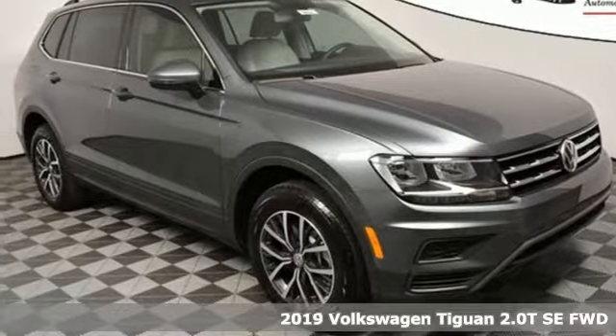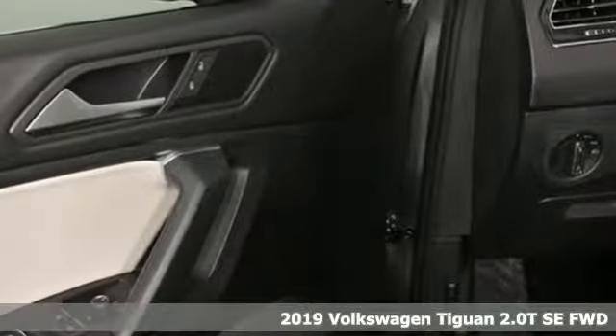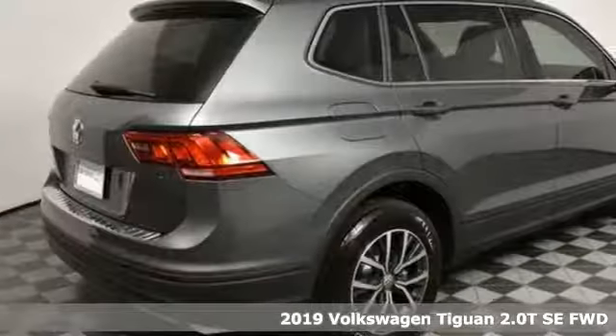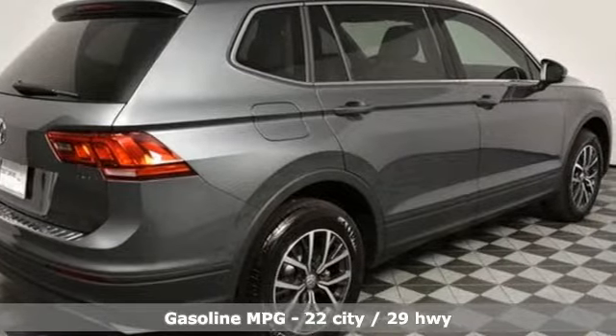It's a new 2019 Volkswagen Tiguan. Poise, strength, and legitimate functionality for your ambitious lifestyle. You'll look forward to every drive with features like these.